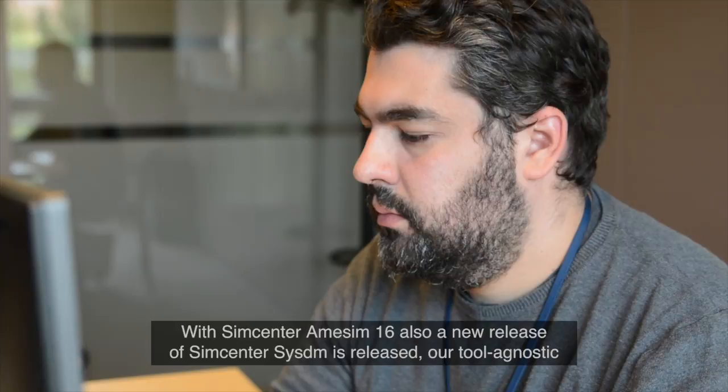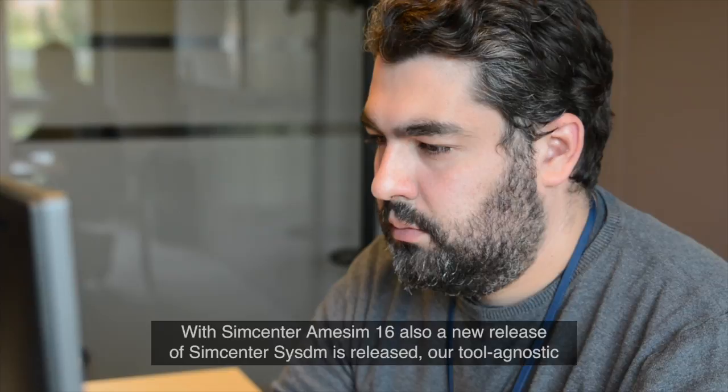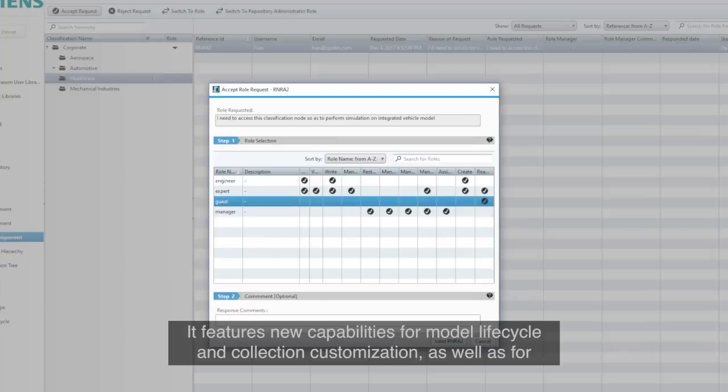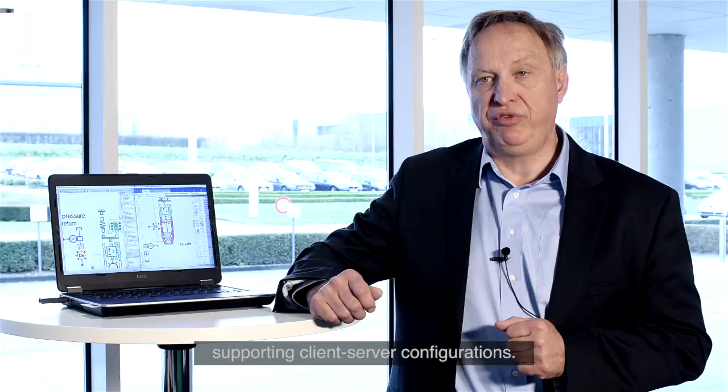With SimCenter Amesim 16, a new release of SimCenter CISDM is also released — our tool-agnostic environment for system simulation data and model management. It features new capabilities for model lifecycle and collection customization as well as support in client-server configurations.